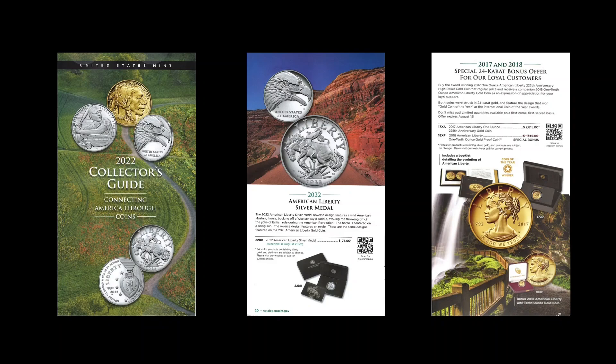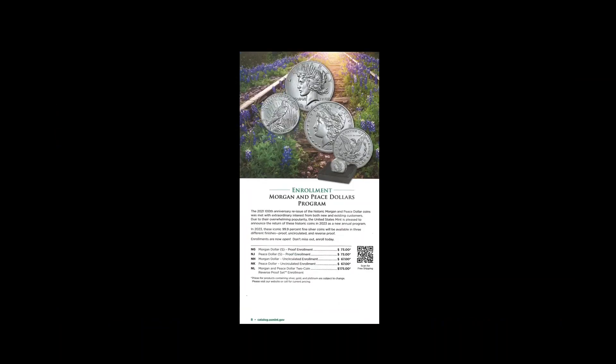So are these the most exciting things about the 2022 Collector's Guide? No, not really. One thing I didn't mention is that most of these QR codes — there's about one on every single page — are offering free shipping for the item you're seeing on that page. But the most exciting thing is the Morgan and Peace dollars. That is why they came out with the 2022 Collector's Guide in July of 2022 — they needed to finalize the information for that program. Now we know we will be getting Morgan and Peace dollars in uncirculated finish, proof finish, and something we've never had before: the reverse proof finish.